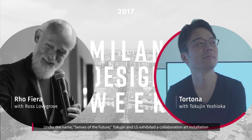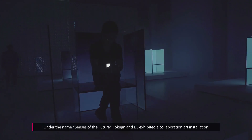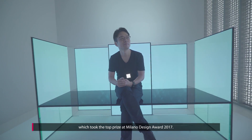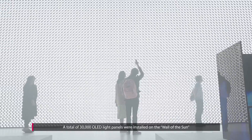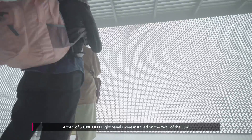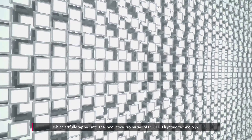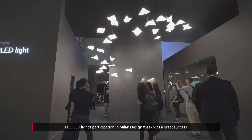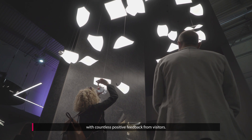Under the name Senses of the Future, Tokujin and LG exhibited a collaboration art installation which took the top prize at the Milano Design Award 2017. A total of 30,000 OLED light panels were installed on the Wall of the Sun, which artfully tapped into the innovative properties of LG OLED lighting technology. LG OLED Light's participation in Milan Design Week was a great success, with countless positive feedback from visitors.